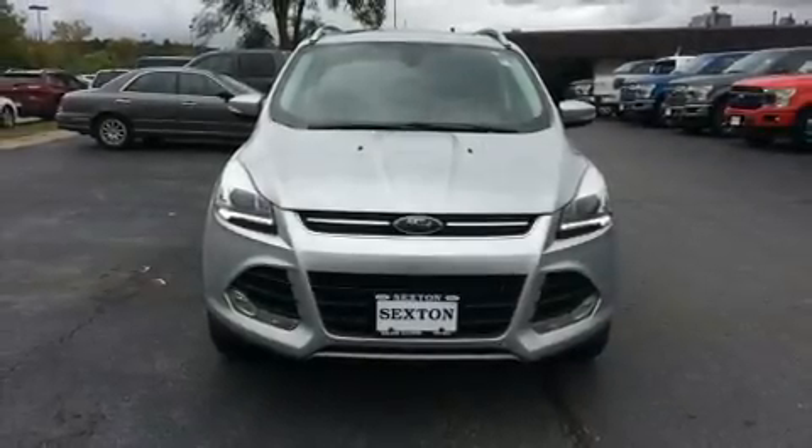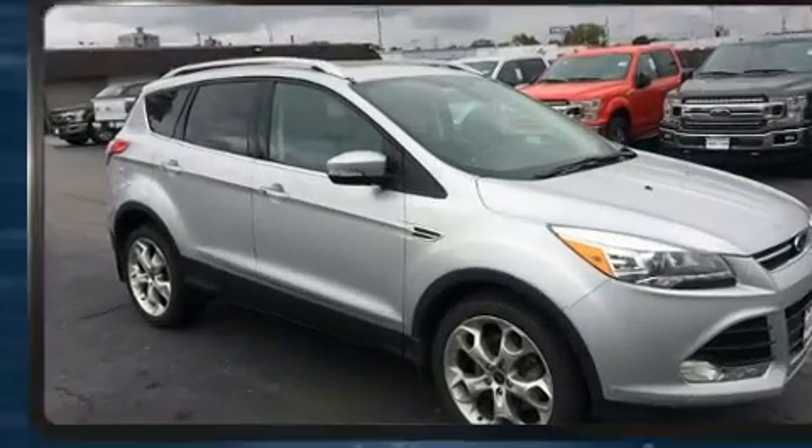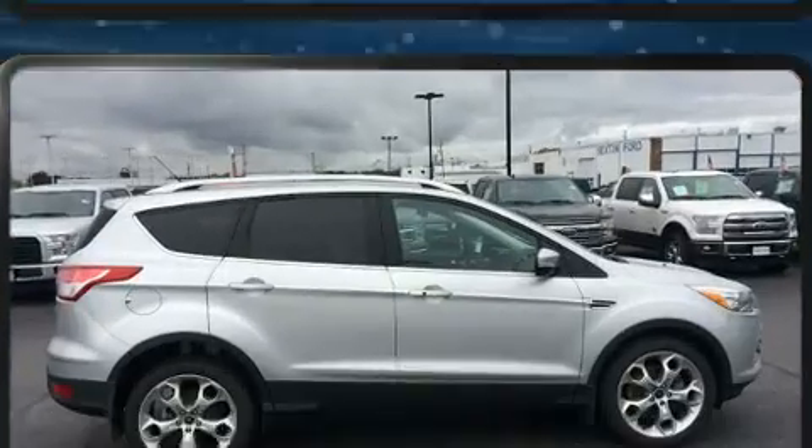You can expect a lot from the 2014 Ford Escape. With fewer than 45,000 miles on the odometer, this four-door sport utility vehicle prioritizes comfort, safety and convenience.